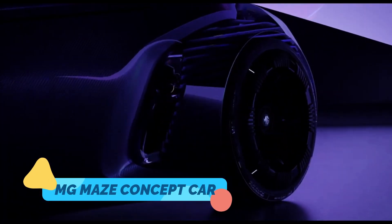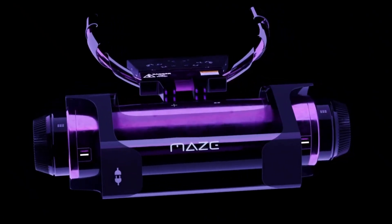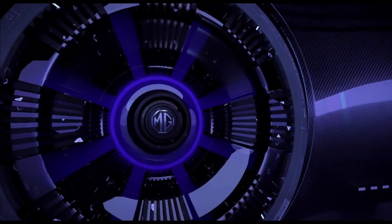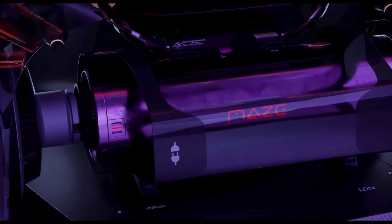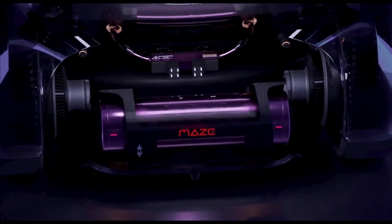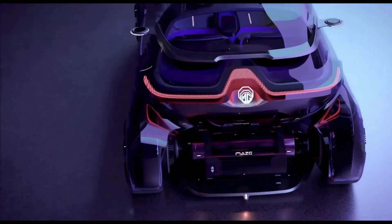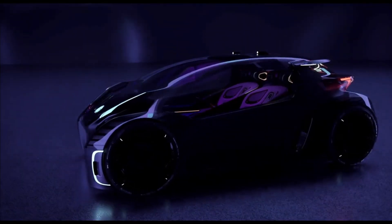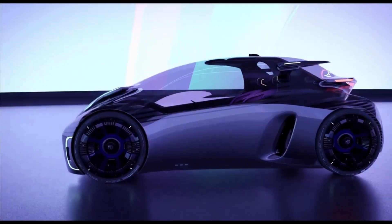Four: MG Maze Concept Car — driving as a game. MG's Maze Concept Car isn't just a car; it's a joystick-powered gaming experience on wheels. Designed for younger, tech-savvy drivers, this small electric vehicle features transparent body panels, customizable interiors, and a virtual dashboard. Every journey is turned into an interactive game — you don't just commute, you level up. It's part car, part console.